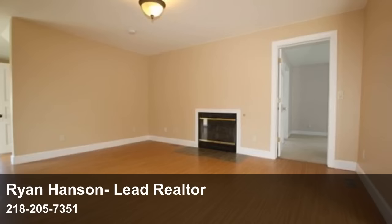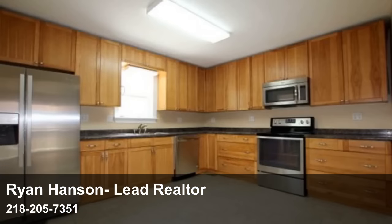Updated windows, deck, central air conditioning, and a private backyard so you can enjoy summer both inside and out.